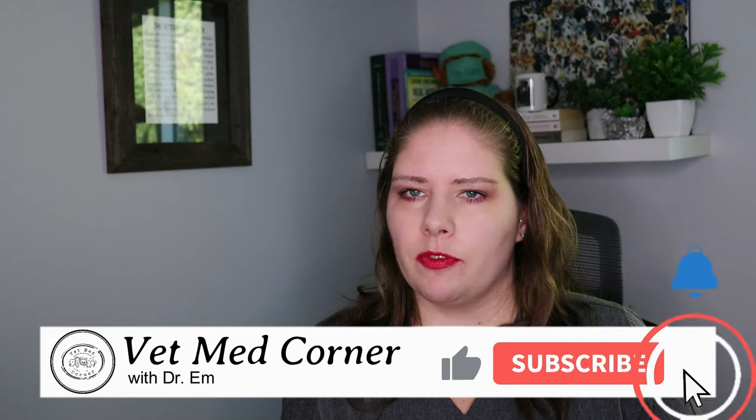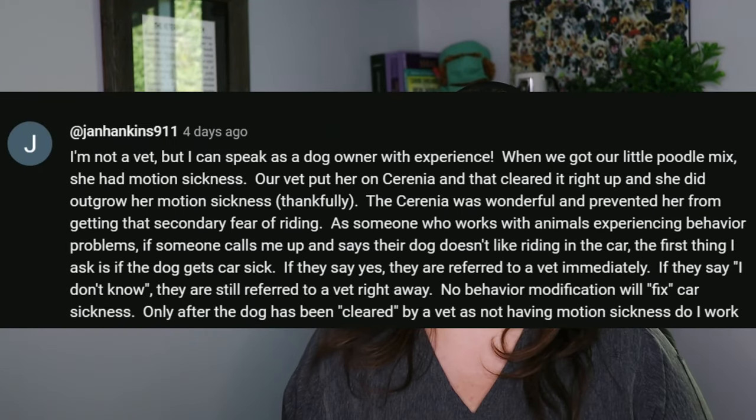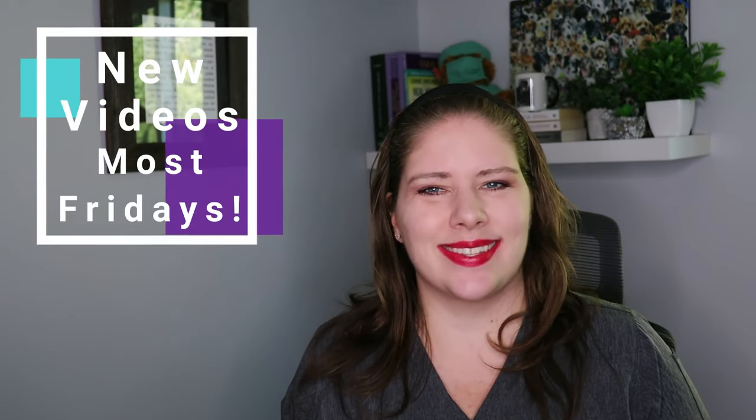I hope that the information in this video has been helpful for you. If you have a video topic you'd like me to cover in the future, please comment it down below. I highlight a comment every single week, as I read every comment that you leave for me, and I love to interact with you in the comment section of these videos. I do post a new video most Fridays, and I can't wait to see you in the next one. Alright, bye!